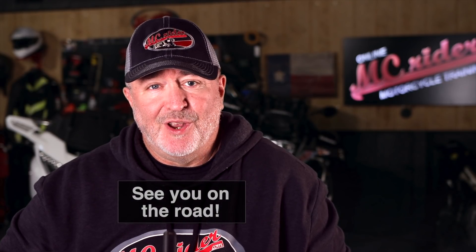Be careful who you listen to on YouTube about riding a motorcycle. This guy was an instructor — don't listen to me, I play pipe organ in a metal band. Rock on. And until next week, this is Kevin with MC Rider, and I'll see you on the road.